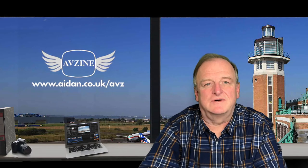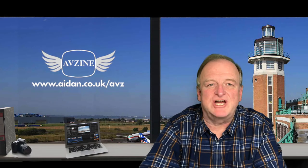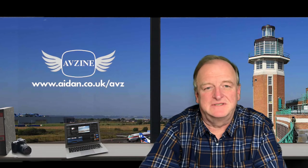Hello students, hello everyone, and welcome to my AVzine channel. My name's Aidan O'Rourke. The view today from my virtual office is overlooking the old Liverpool Speke Airport. That's the control tower and terminal